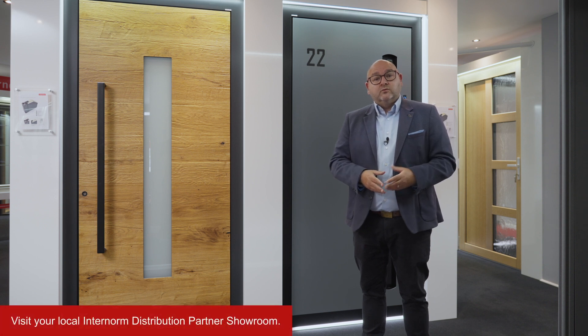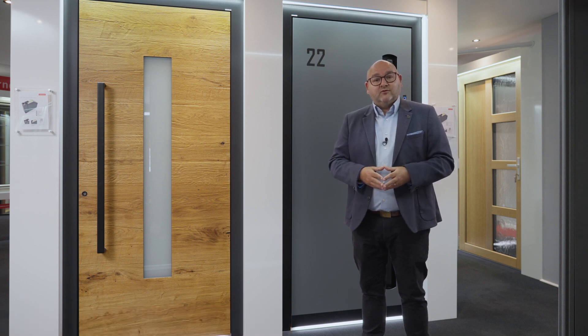So visit the door design tool, visit our partners and look at the showroom doors they've got available, and Internorm can help you to create a unique bespoke entrance for your property.